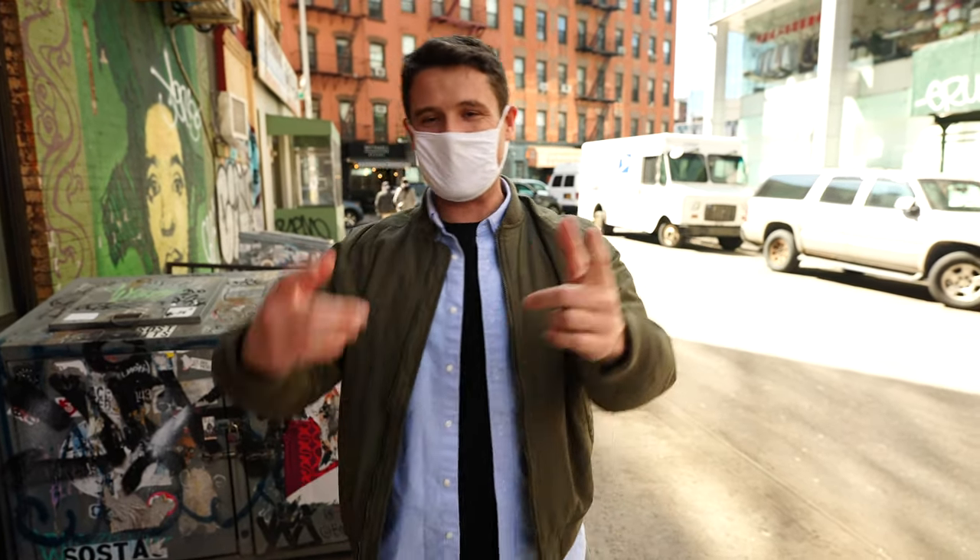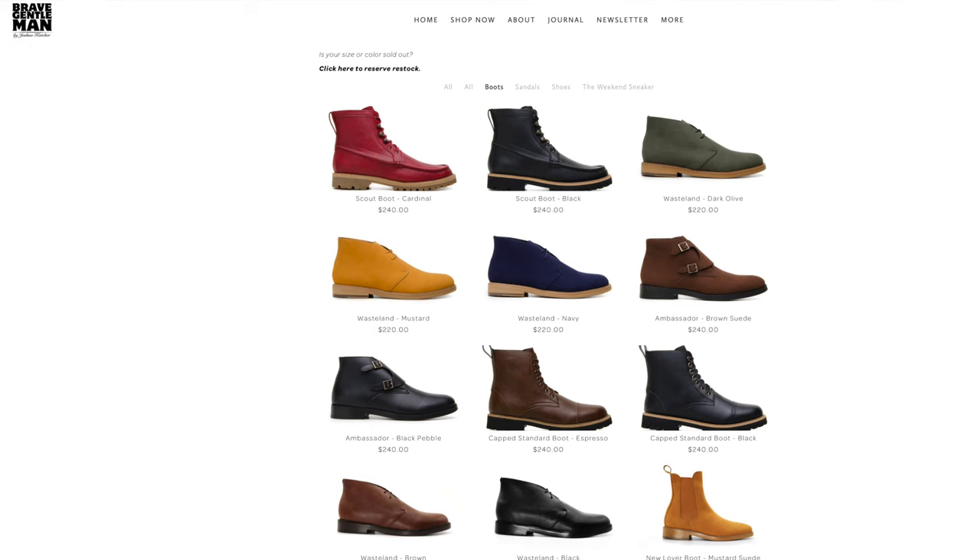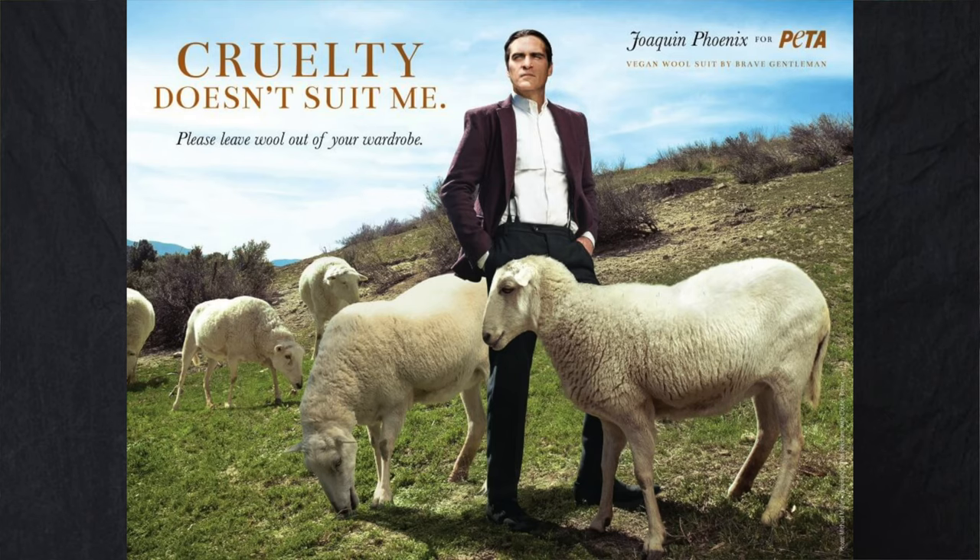Now speaking of vegan shoes, behind the camera is my buddy Joshua. Joshua is the creator of Brave Gentleman, which is an all-vegan fashion line that's incredible. They do shoes and suits and all that. Joshua, say hi.